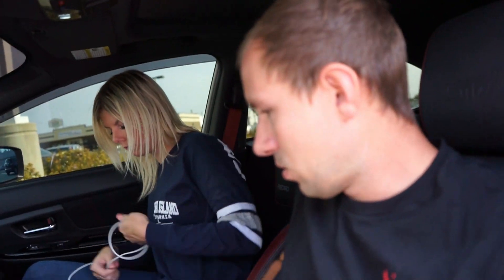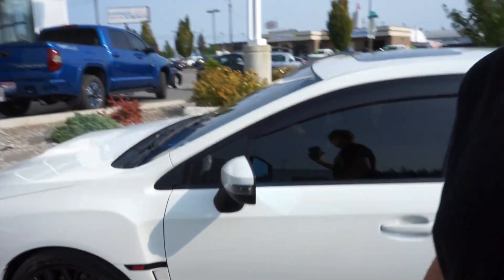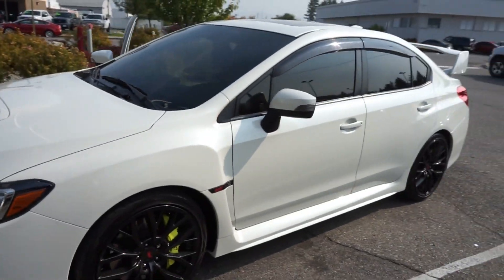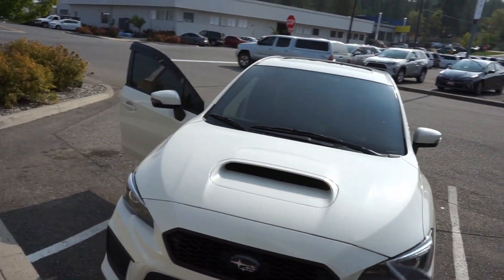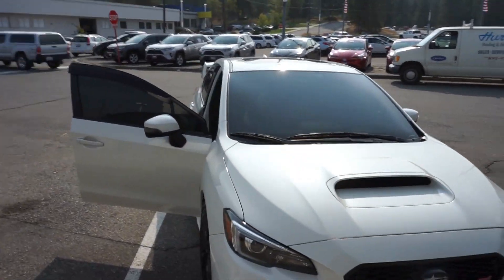We are going to go get ourselves a new truck today, because that's what we're going to need with where we're going and our future plans. We're going to grab some cash, go buy the truck, and trade this thing in. We are here — this will be the last time you guys see the white STI. She's at AutoNation Toyota in Spokane, Washington, so if you want it, come get it.